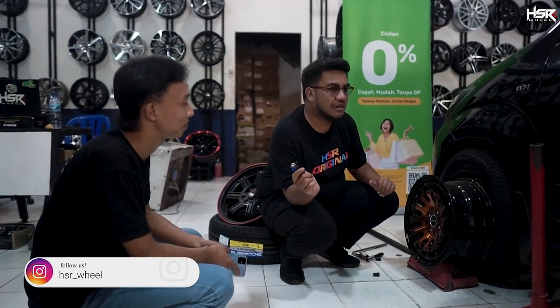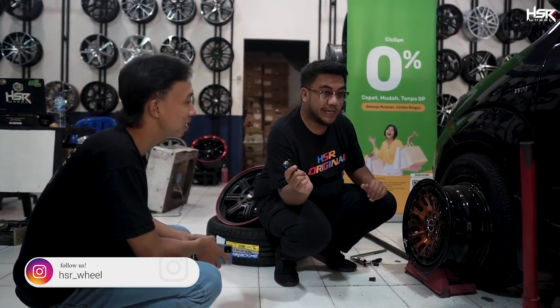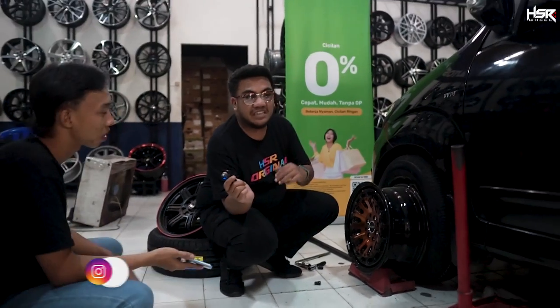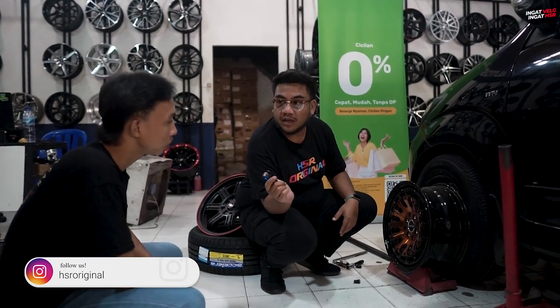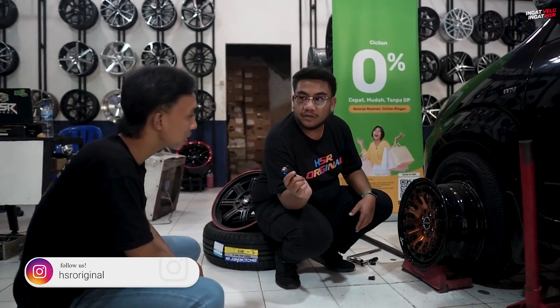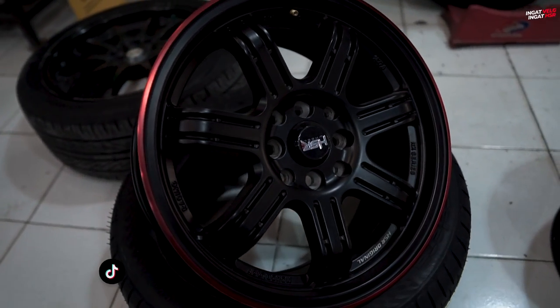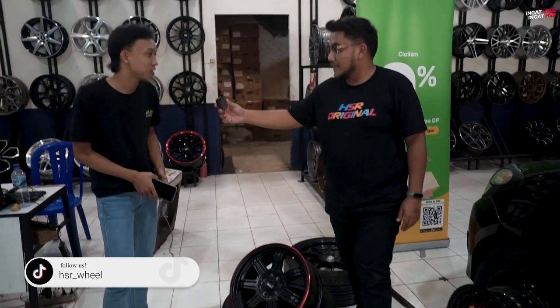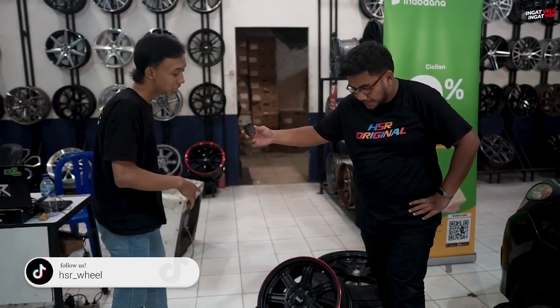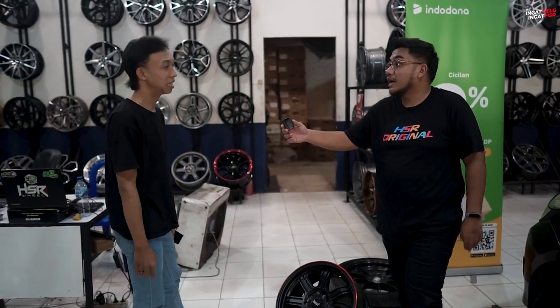Kayaknya si om mau naikin atau turunin spek ban-nya ya. Di sini fitting velgnya bisa berapa kali? Sepuasnya, sampai customer-nya puas aja, sampai bener-bener dapet jodohnya. Nah, yang ini mau di-fitting juga, cuma lagi nunggu ukuran ban-nya — dicash dari omnya.